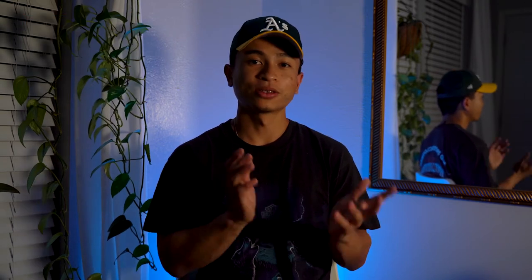When you guys hit subscribe, please make sure you're going to hit that notification button. This is going to be another brand showcase — something really quick, really simple, and really dope.